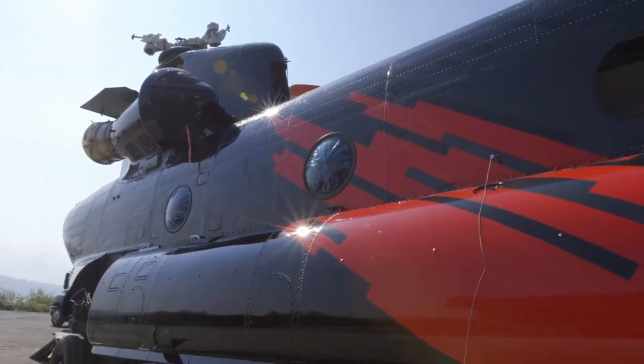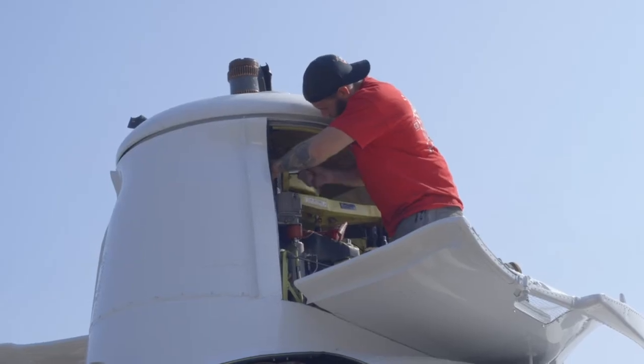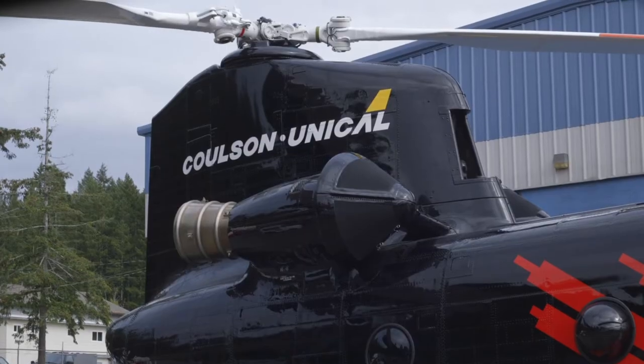Behind me you can see November 4-2 Charlie Uniform, which is our fourth CH-47. It's just come out of a heavy maintenance reset. The team has been working very hard on it, getting the avionics, the mechanical, and the paint complete.